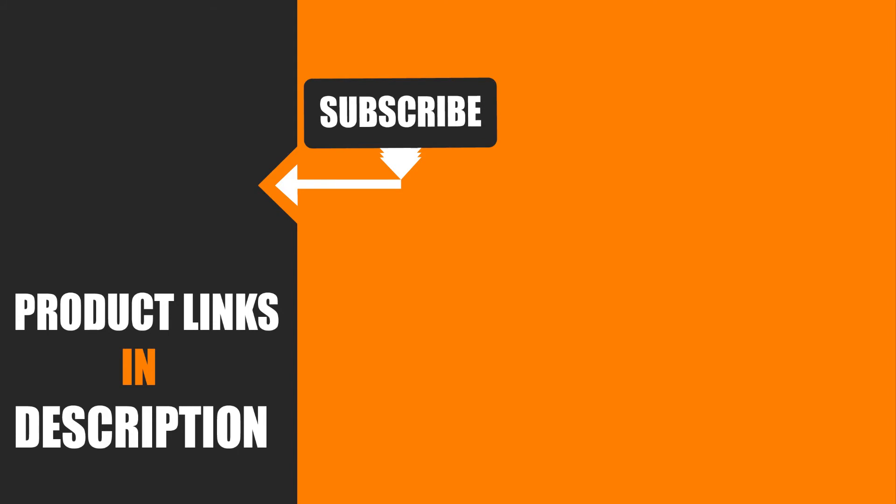We upload all types of tool and product review videos every single day. Don't forget to like, comment, share, subscribe, and hit the bell icon for the upcoming video notification.